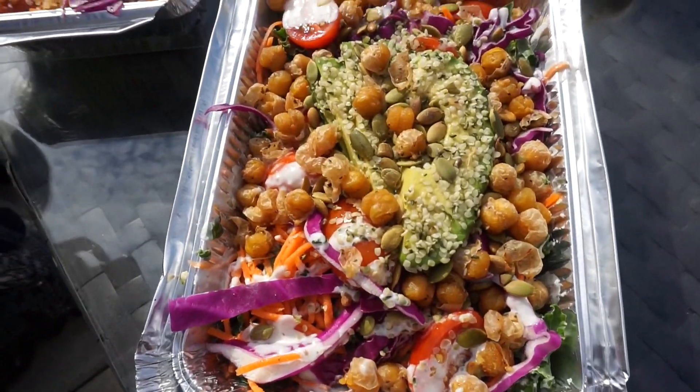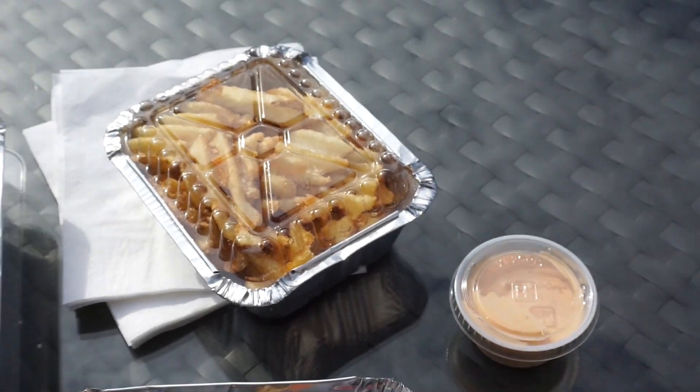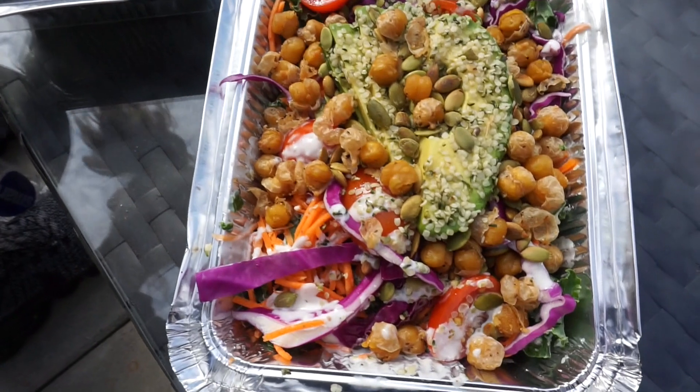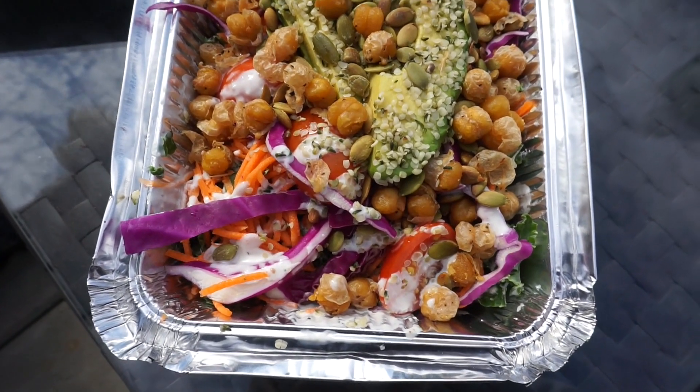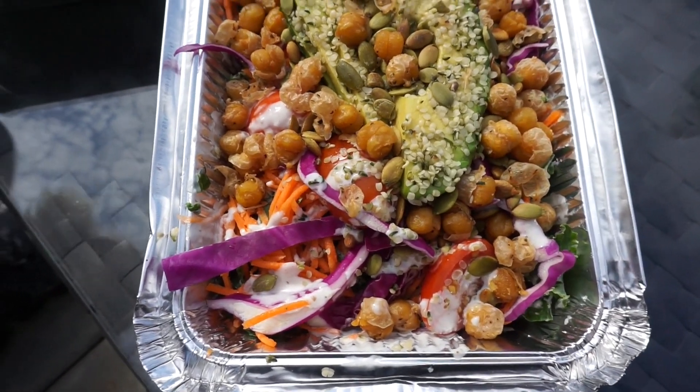Our food has arrived and it looks so good. We got waffle fries and we got this vegan salad. It has crispy chickpeas, pumpkin seeds, avocado, tomato, carrots, greens, a vegan dressing, and hemp seeds I think.